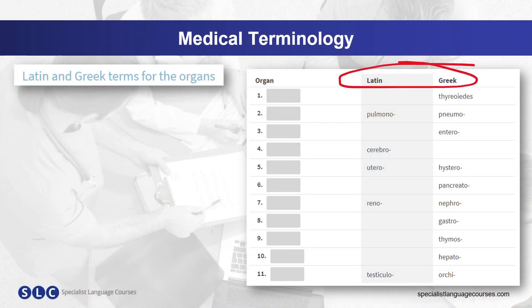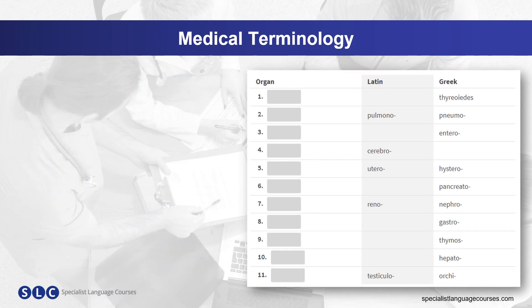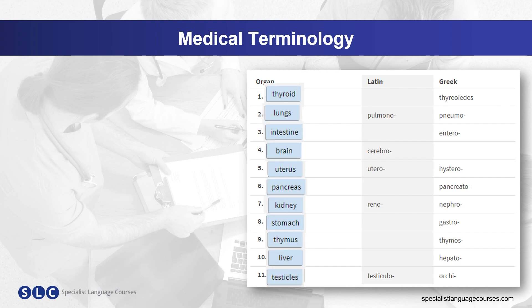Can you match the organ to the terms in this table? These Latin and Greek prefixes are used in medical terms. For example, I'm sure you have heard these before. Pulmonary embolism comes from the Latin term pulmono. Pneumonia comes from the Greek term pneumo.